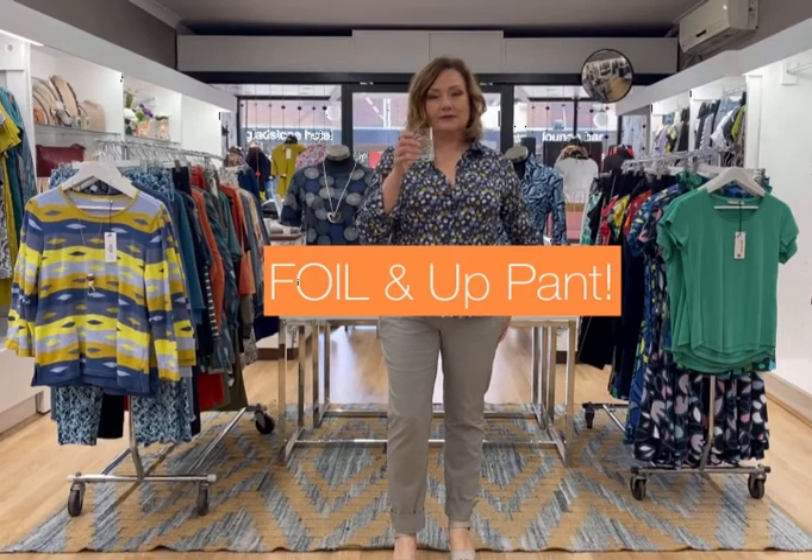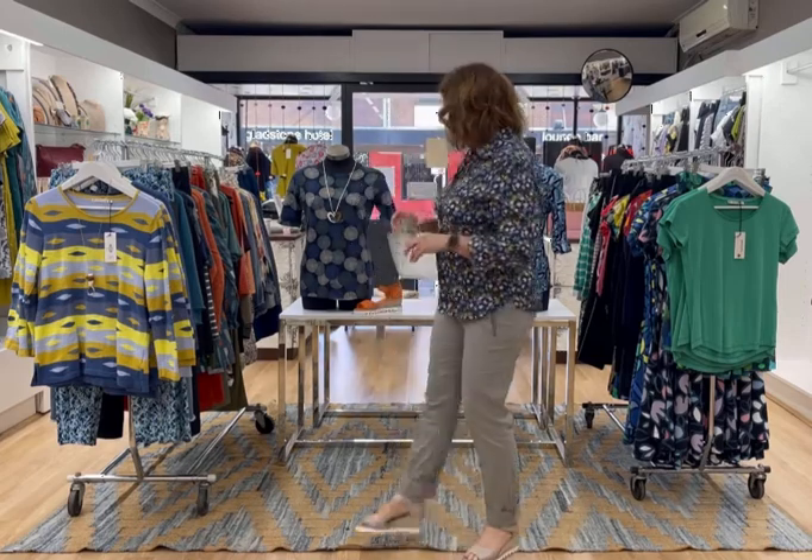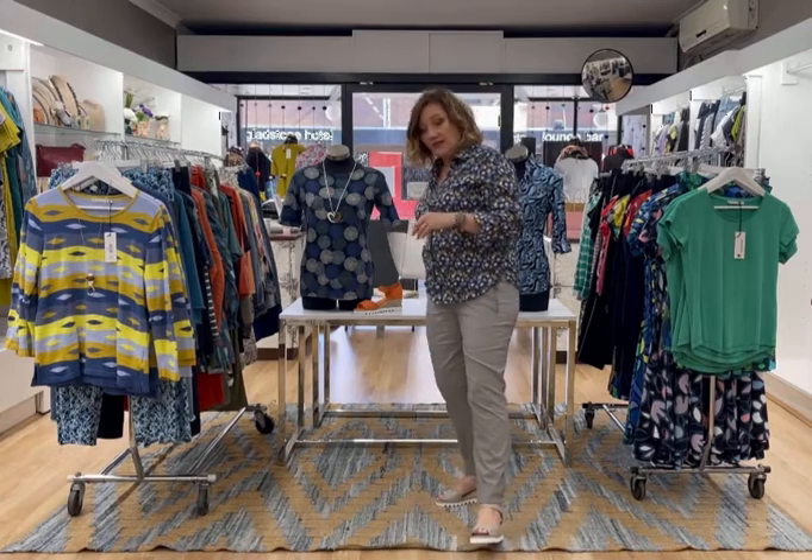Hi everyone, welcome to this week's Gin O'Clock. As you can see, I'm flying solo this week sadly. Lucky I have my trusty camera person to have my gin with. Carmella is not well sadly, but we've just had some great pants come in — the UP and the foil pants — so I just really wanted to run through and show them to you. There are a couple of different leg shapes, so without further ado, getting on with it.